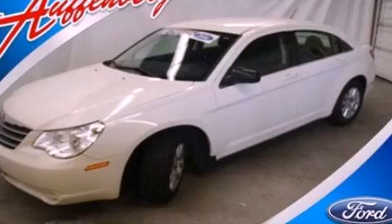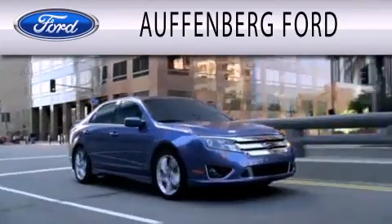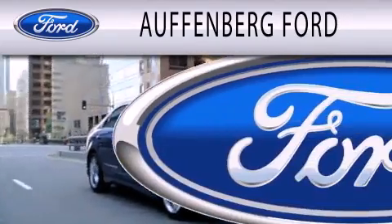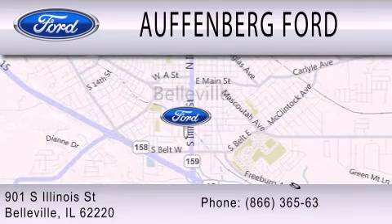This automobile won't last long at this price. Call and arrange a test drive now. Offenberg Ford is dedicated to doing everything possible to ensure that the experience you have selecting your next vehicle is as pleasant as possible. We're located at 901 South Illinois Street in Belleville.